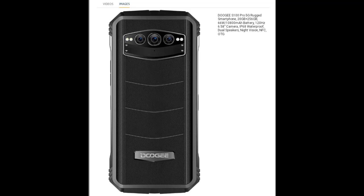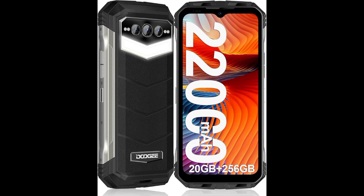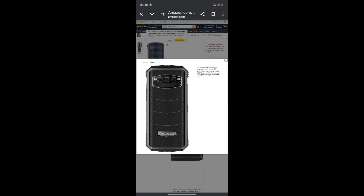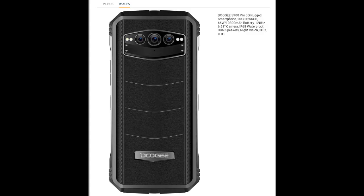The Goduji S100 Pro Rugged Phone is equipped with an impressive 22,000 mAh battery that provides reliable power for extended usage. Say goodbye to frequent charging and enjoy up to 2,350 hours of standby time, ensuring that your rugged smartphone is always ready for action when you need it.